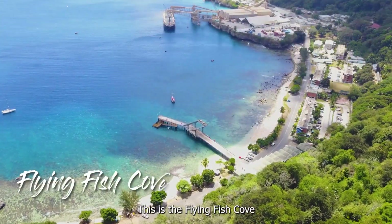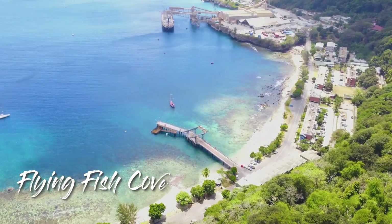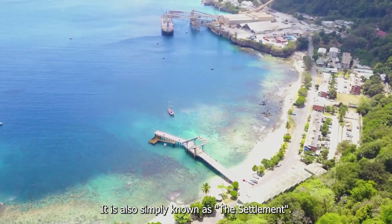This is the Flying Fish Cove, the largest beach and main settlement of Christmas Island. It is also simply known as the settlement.